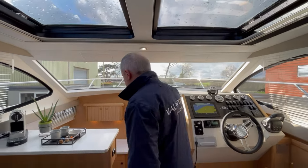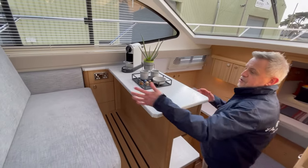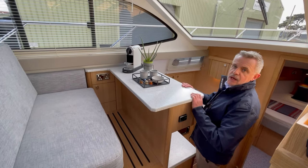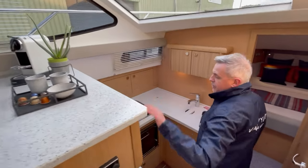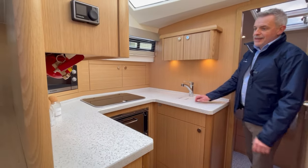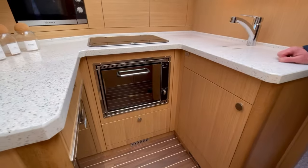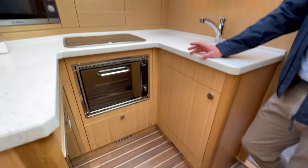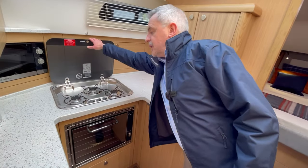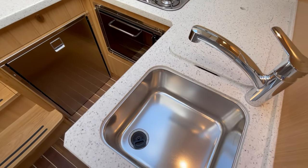Coming down into the galley, this works really well. If somebody's out there having their morning cup of coffee, you've got this nice area that's effectively a breakfast bar with a complementing composite worktop that goes right through. Down in the galley you've got a decent-sized fridge with a freezer compartment so you can make ice for drinks, a Dometic gas oven, a three-burner gas hob on top, and twin stainless steel sinks.